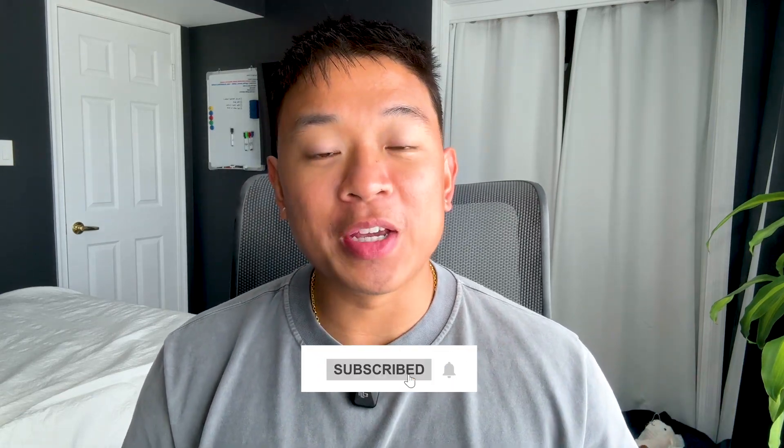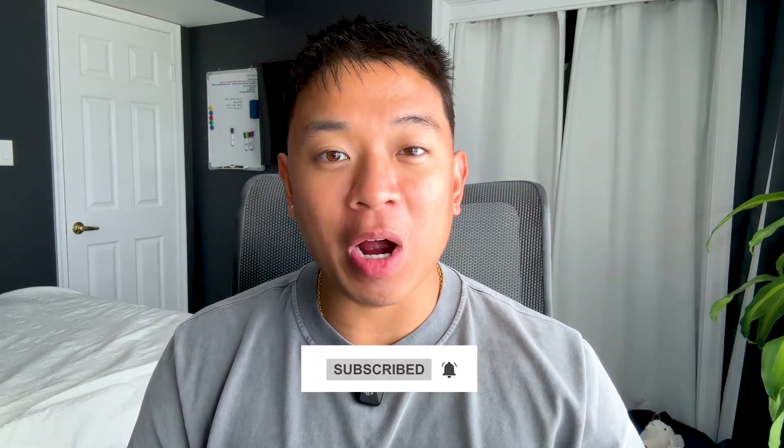If you're new to the channel, my name is Ben, and I make videos like this one every single week. So make sure you go ahead and subscribe so you don't miss out. If you find value in this video, please drop me a like for the YouTube algorithm — it really helps out my channel. With that being said, let's get right into the video.